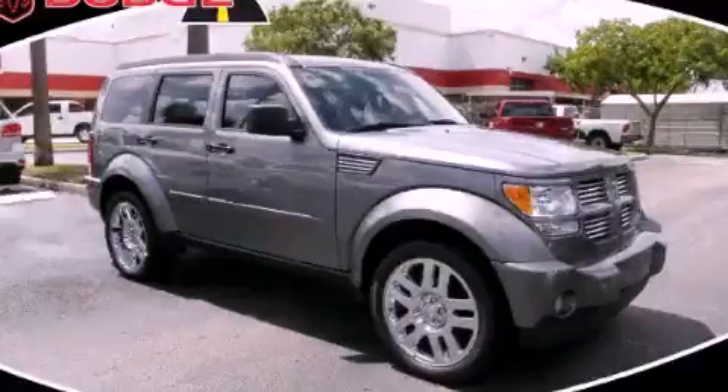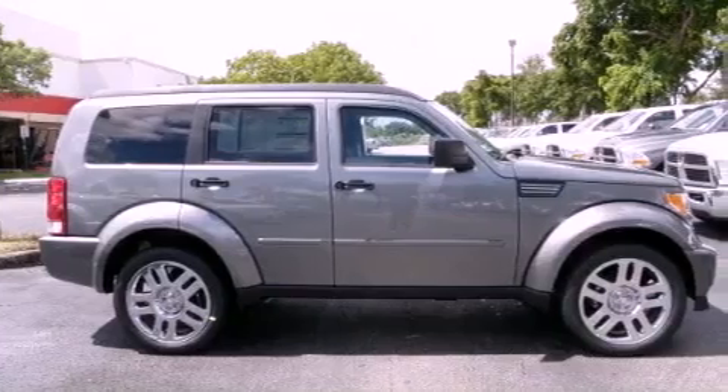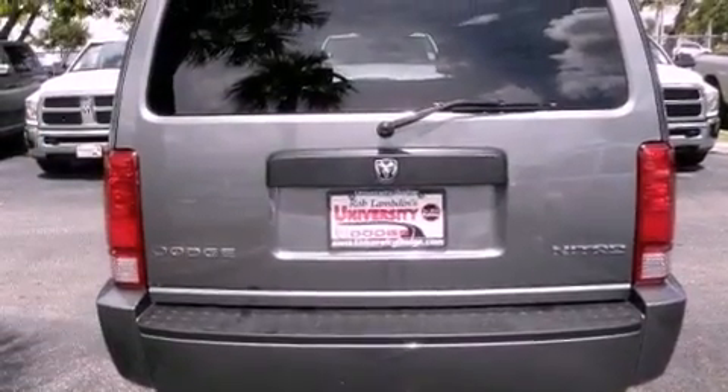This is a brand new 2011 Dodge Nitro — safety, space, and comfort. It features a 3.7 liter six-cylinder engine and an automatic transmission.